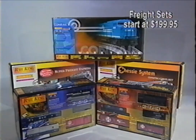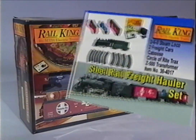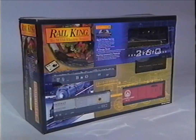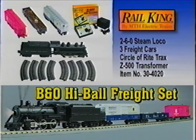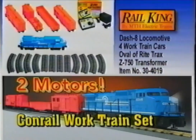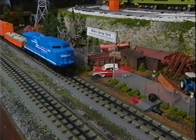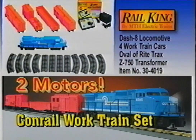If you want to be a freight train engineer, we've got several sets that will get you started. Our Santa Fe Steel Rail Freight Hauler Set comes complete with a die-cast metal 2-6-0 steam locomotive with Proto-Smoke, two freight cars, a caboose, our Z500 50-watt transformer, and a circle of track. If you're more of an eastern railroader, you might like this B&O Highball Freight Express set. If you like modern freight railroading, our Conrail Work Train Set comes with a Rail King Dash 8 diesel with two flywheel-equipped motors, three cars, a caboose, an oval of track, and our Z750 75-watt transformer.